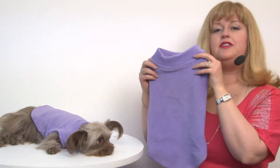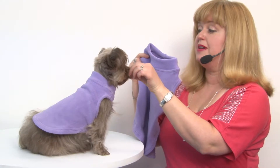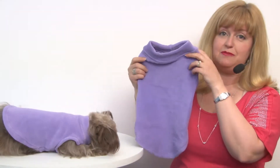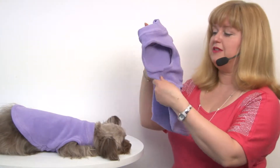This is a nice, stretch, substantial fleece material, and it fits like a dream. And because it is stretchy, it's going to be great for those hard to fit breeds too, especially those broad-chested, big bone dogs, and this will accommodate them.